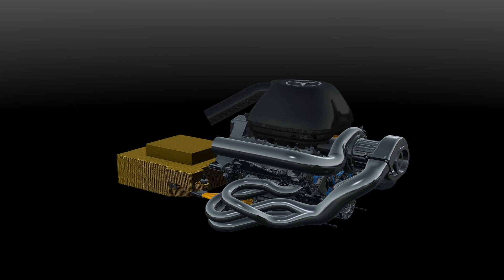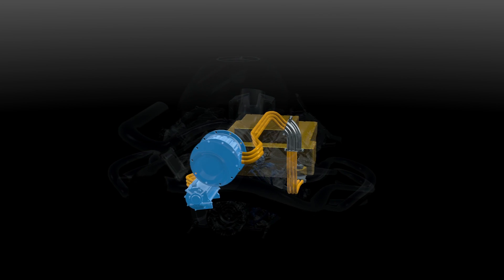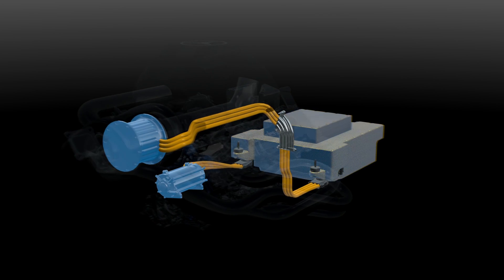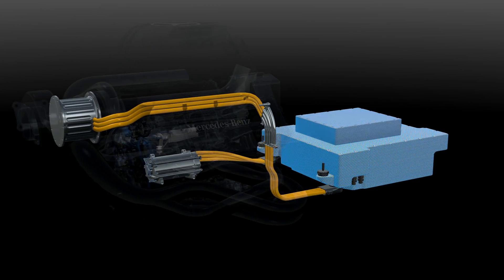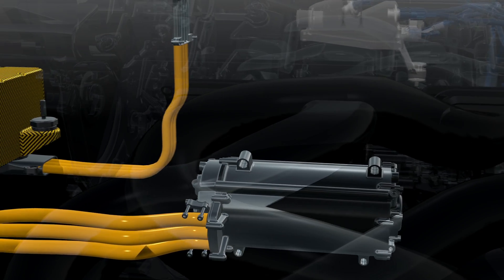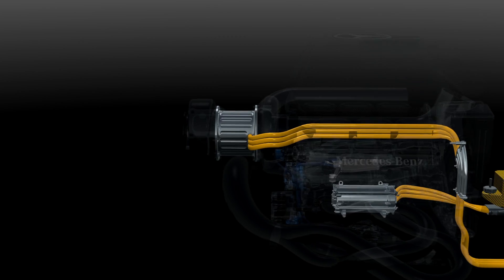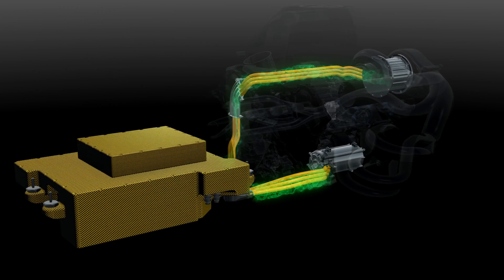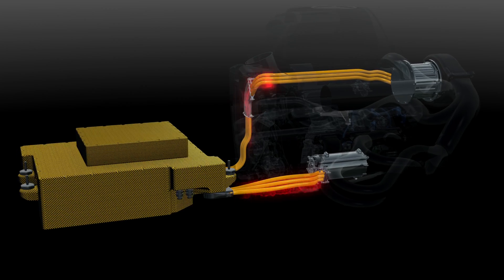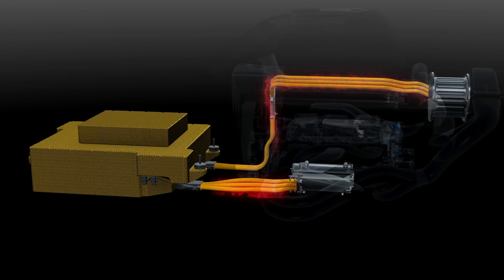The hybrid system is called the energy recovery system. It has two electrical devices called motor generator units and the battery called the energy store. The MGU-K harvests braking energy like the previous KERS system, and the MGU-H harvests the turbo energy. Both send power to the energy store when working as generators, and when deployed act as motors fed by the battery or each other's energy.